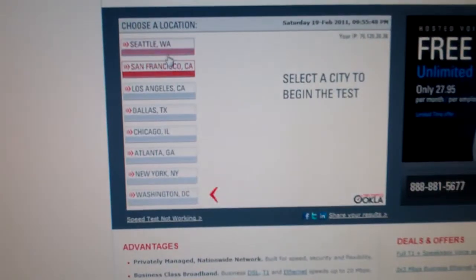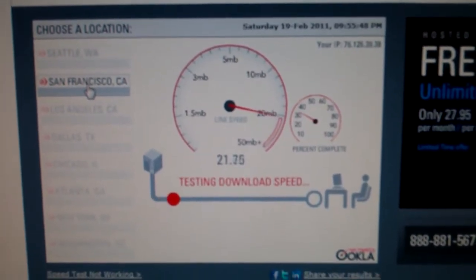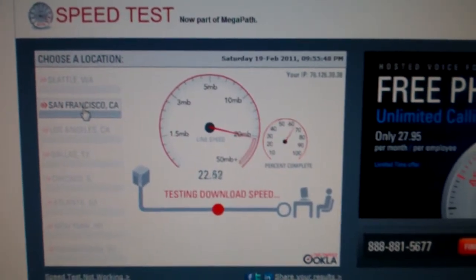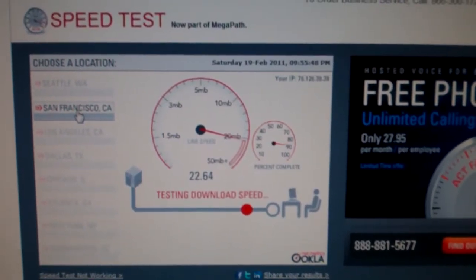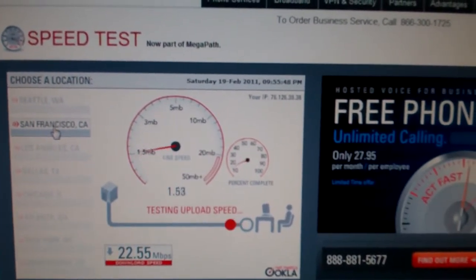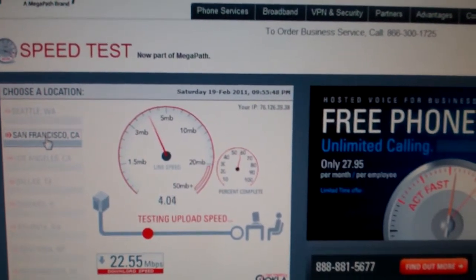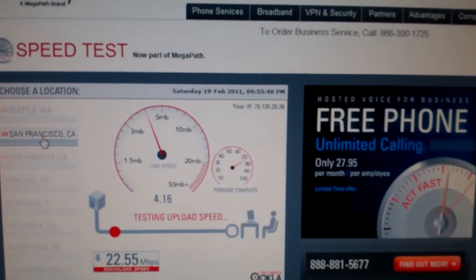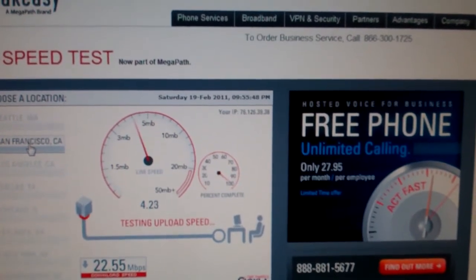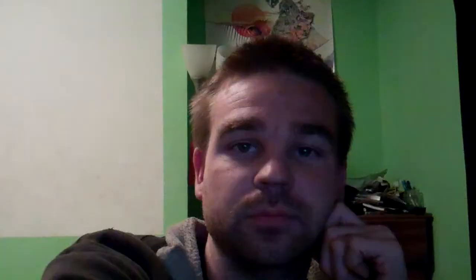I'm going to do a speed test online. It's going up to 22 down, from 6. So that's a lot faster. And now it's doing the upload test — going up to 3 megabits... 4... about 4.2. So there are our new speeds. Videos should upload a lot faster.